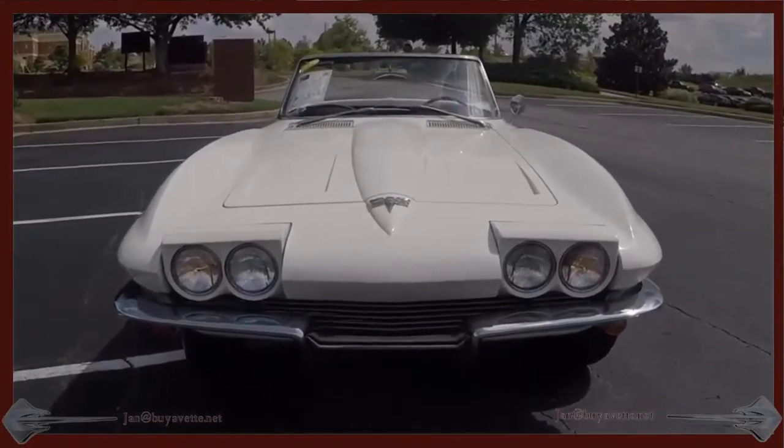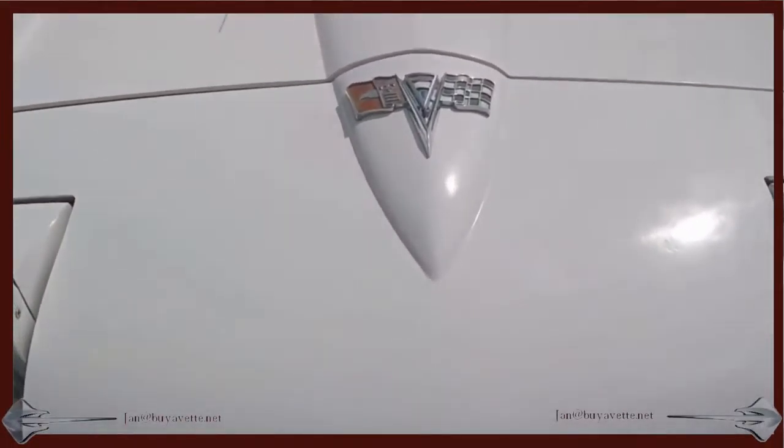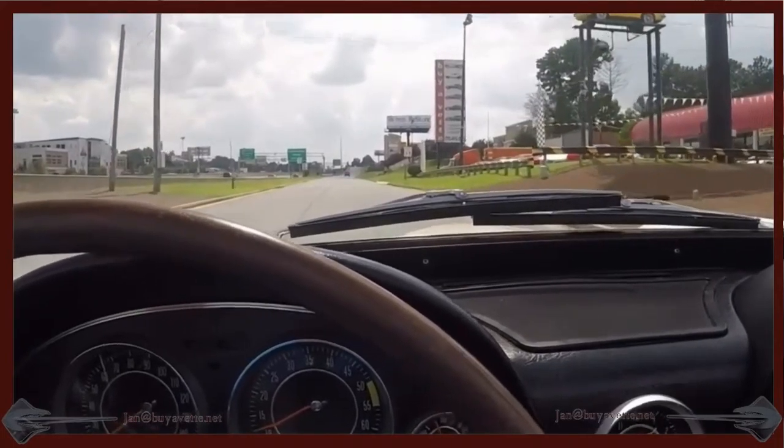I am going to get in it and drive it down the road, check it for road worthiness, and I can assure you that this car is nice and tight.